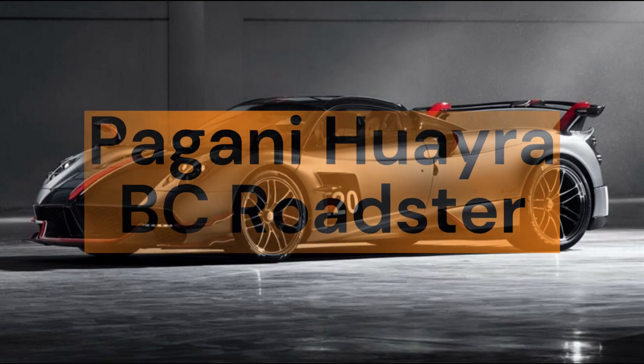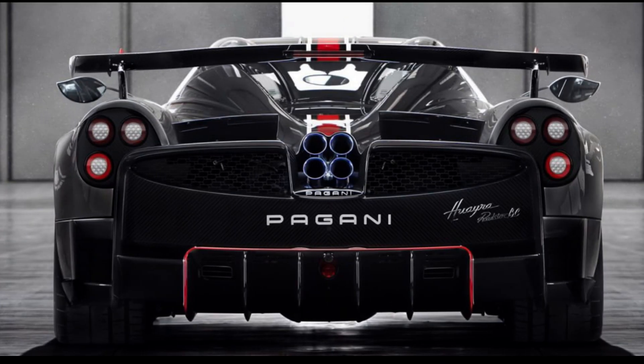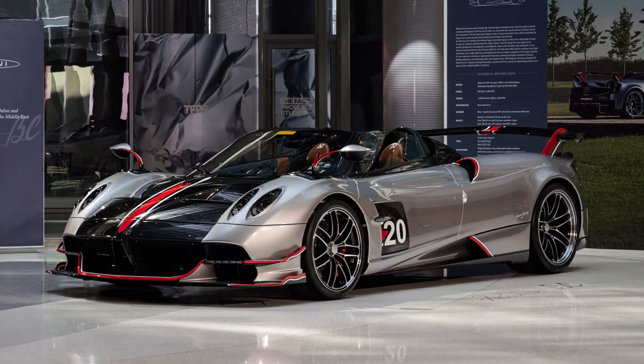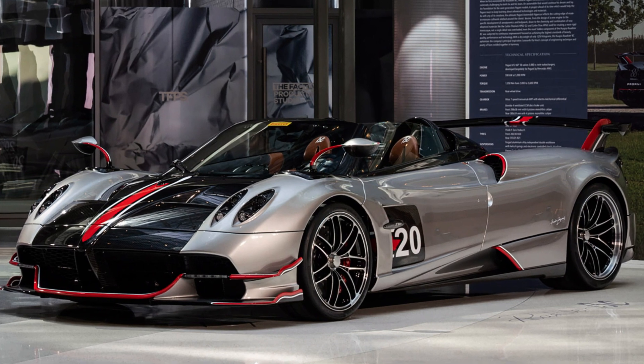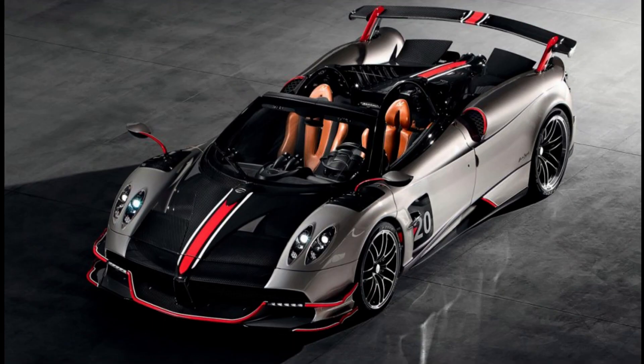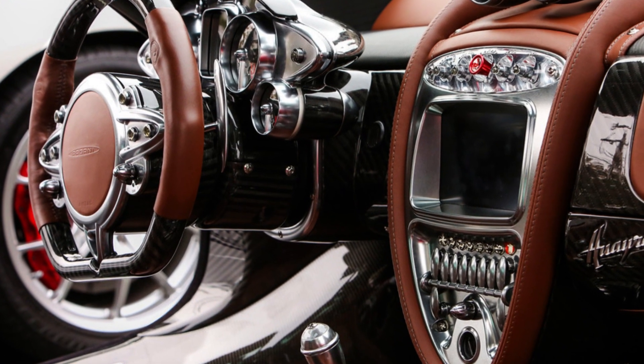Pagani Huayra BC Roadster, price: $10.5 million. The Pagani Huayra BC Roadster is a convertible version of the Huayra BC, with an impressive aerodynamic design made with lightweight materials such as carbon fiber and aluminum. The engine is a 6-liter V12 biturbo producing 800 hp and 1,100 Nm of torque, capable of accelerating from 0 to 100 km/h in about 2.5 seconds and reaching a top speed of over 370 km/h. It features a 7-speed automated sequential transmission by Strac, an active suspension system, and adaptive aerodynamics.